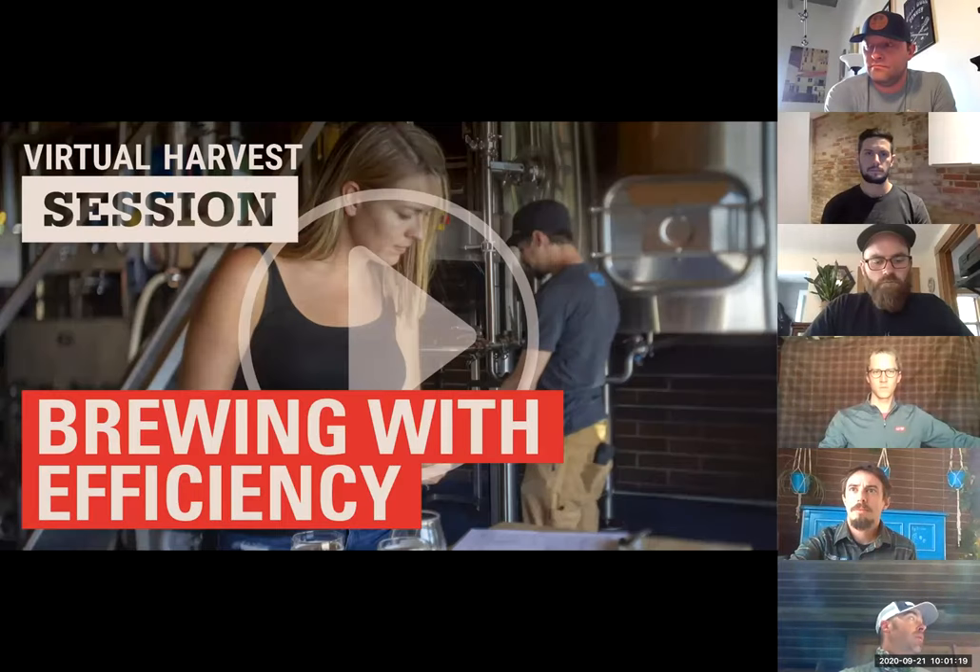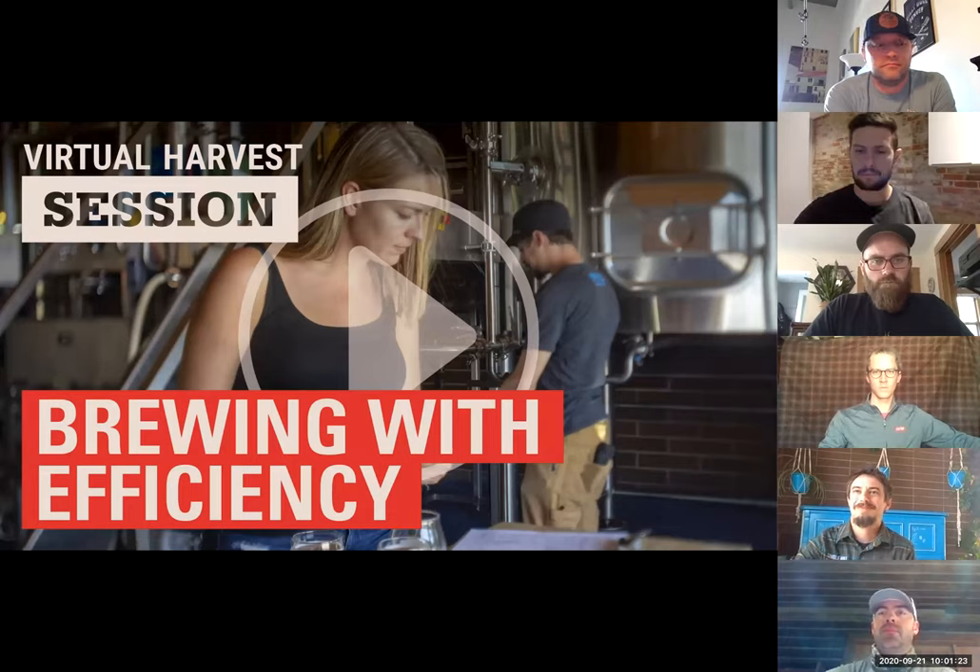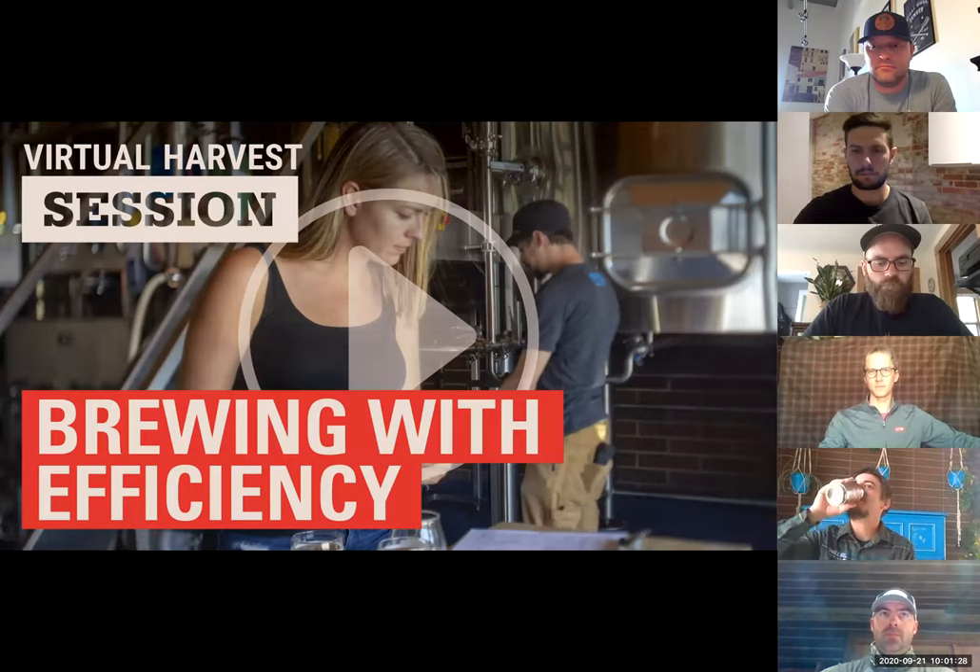Again, I just want to thank you all for joining us today. Today's session is on brewing with efficiency, so I'm going to pass it on over to our local guys to take it on. Take it away, Spencer. Thanks, Nicole.